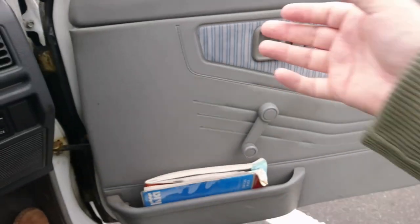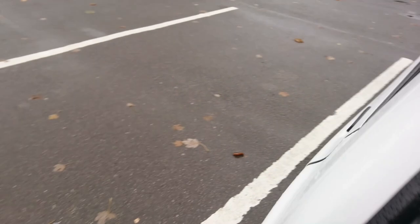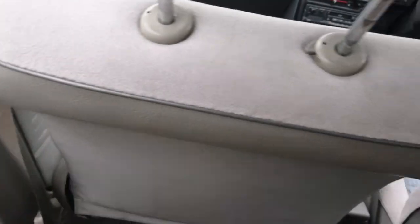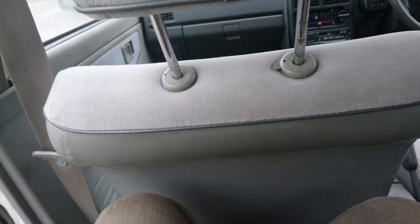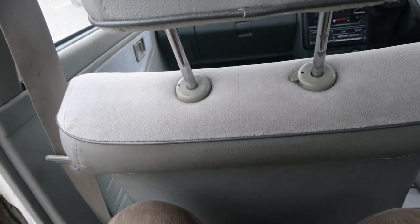Later on we'll talk about some of the countries in which this car was made, because there are a lot of them. Going around the other side — no central locking, of course. Because the car's quite tall, it's quite easy to get in and out. There's a surprising amount of headroom and even some legroom. I was expecting this to be terrible, but it's not — that's a real surprise. The angle of the seats isn't that comfortable, but compared to a Vauxhall Nova or a Mark II Fiesta, there's a lot more room in here.